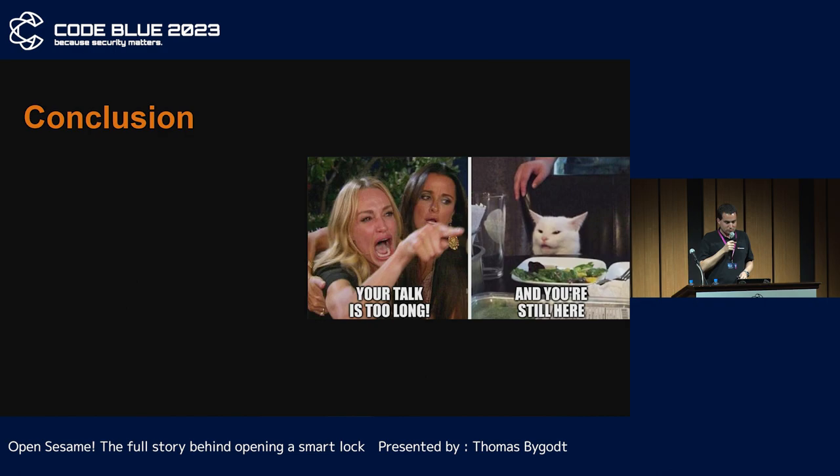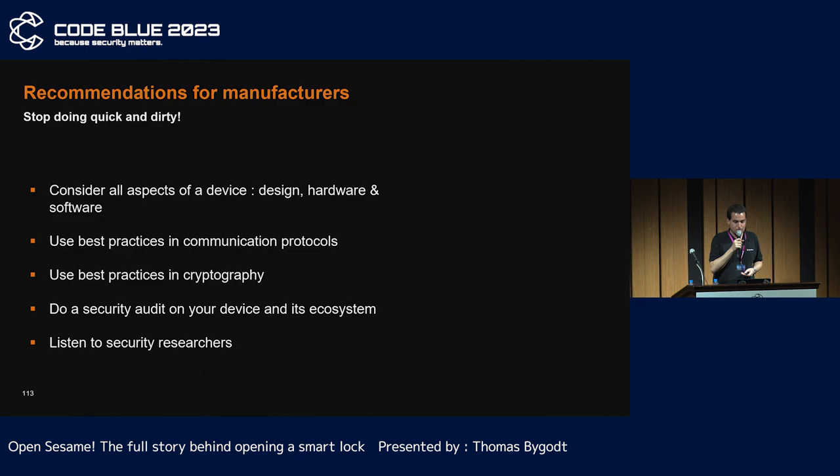This is my complete research to date. To finish off, let's get some recommendations. For manufacturers: use best practices in coding for hardware, cryptography, etc. You have to protect every part of your ecosystem, not only the web interface. Please listen to the security researchers and reward them — they don't necessarily mean you harm. Good relationships can help you attract many talented researchers.